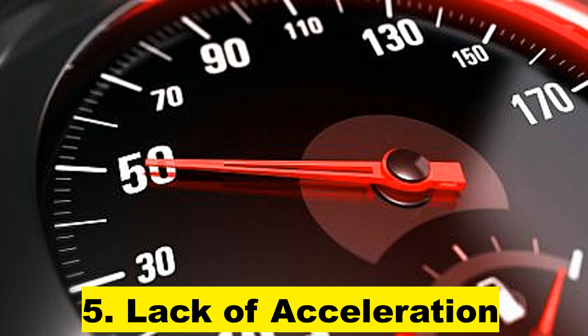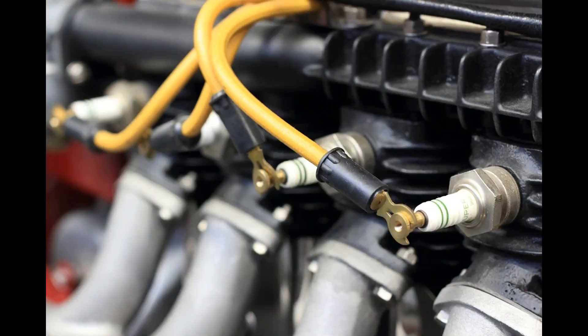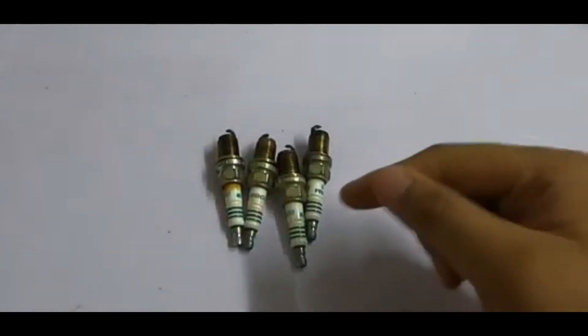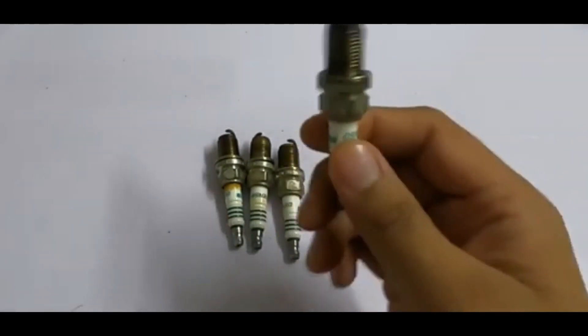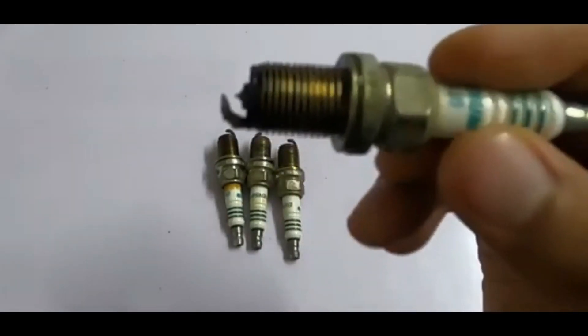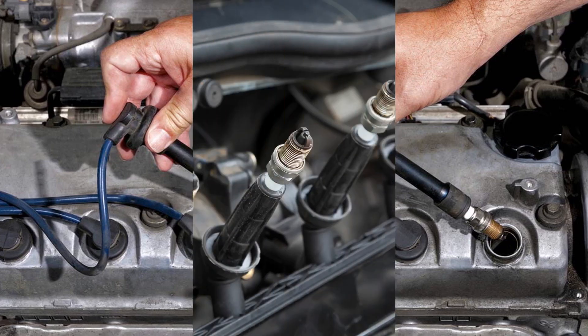Sign 5: Lack of Acceleration. The lack of proper acceleration is another sign of faulty spark plugs in a car. This causes the engine to not respond and struggle to increase speeds when the accelerator pedal is depressed. Malfunctioning spark plugs is one reason for this lack of acceleration and needs immediate replacement to restore the performance of the engine.